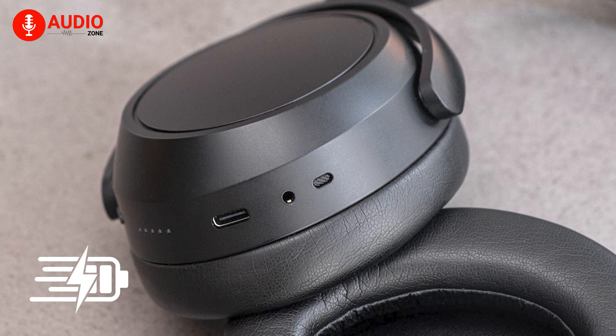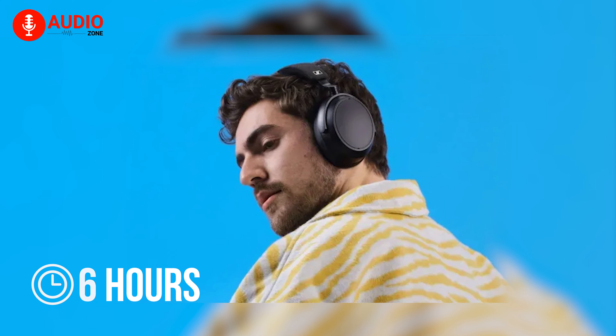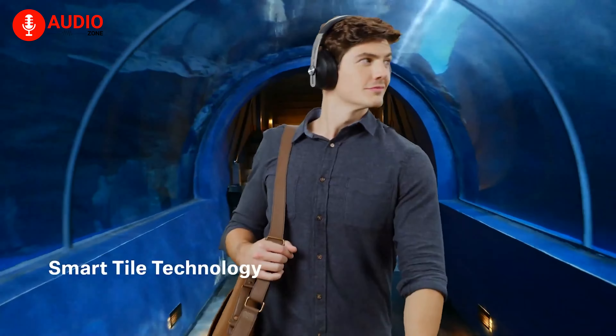Not only that, but the fast charging capability that comes with the cans means that just from 10 minutes of charging, you'll be getting up to 6 hours of run time. The Momentum lineup has always prioritized the needs of a sophisticated listener by providing a sound that's allegedly superior to its peers.